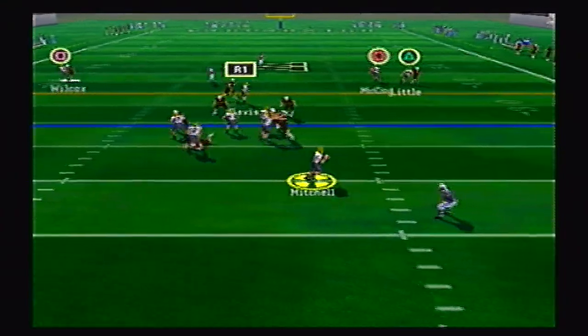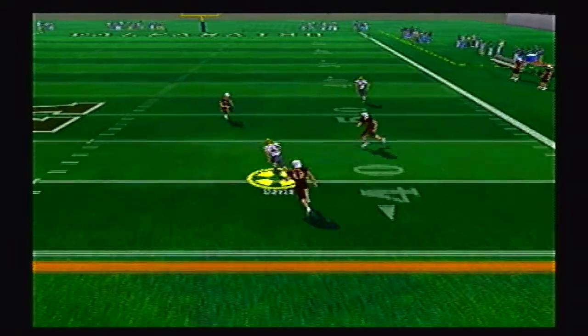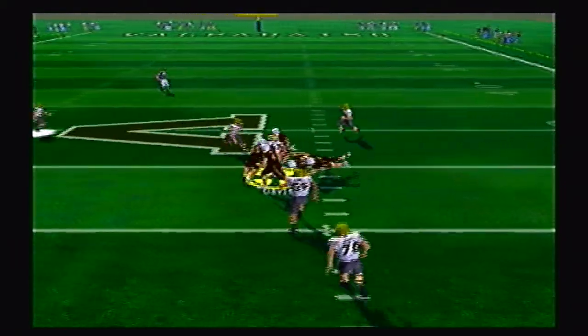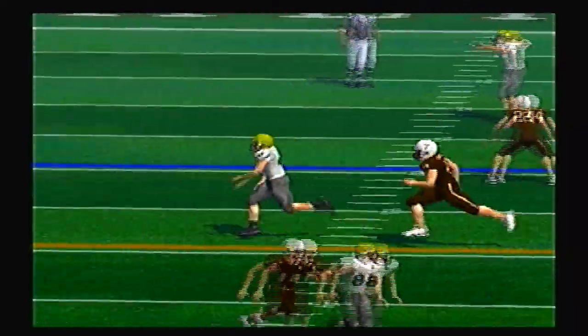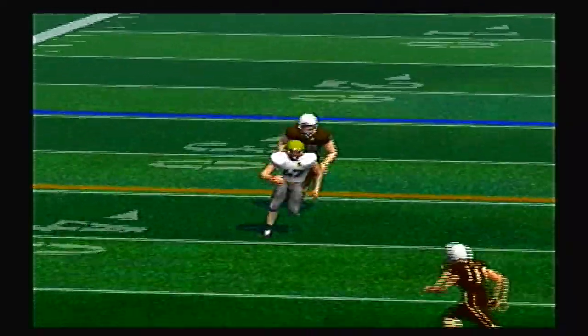Bryant on offense first. Mitchell rolling right, throwing right, and there is the back Davis with the catch up to the 47-yard line, breaking a couple tackles. Very powerful runner, and he showed it on that play.